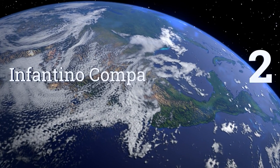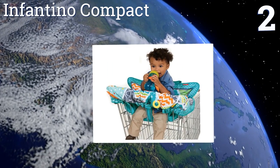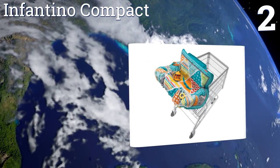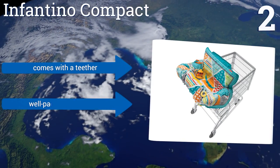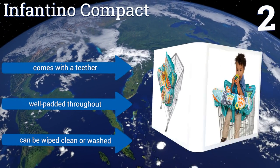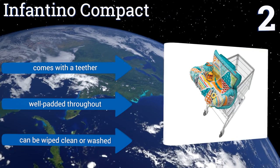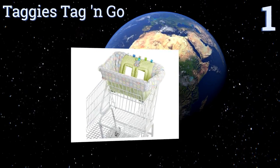At number two, the Infantino Compact looks as good as it is functional for your daily outings. It features multiple pockets to tuck away snacks or toys and a built-in sippy cup strap to keep their drink close at hand. It also folds up into a slim tote for hassle-free transport. It comes with a teether too, is well padded throughout, and can be wiped clean or washed.